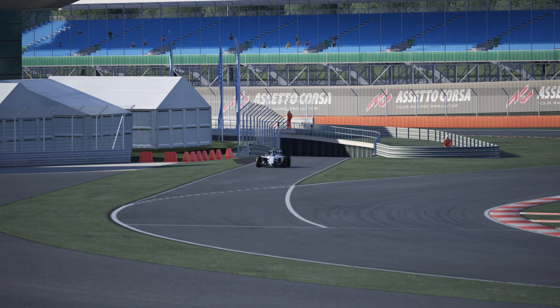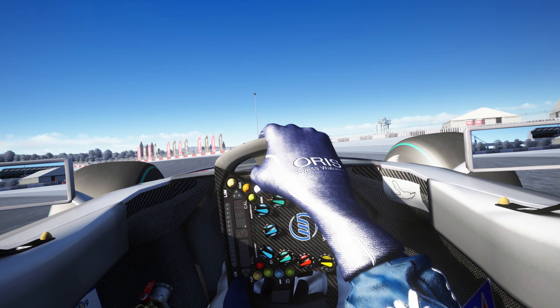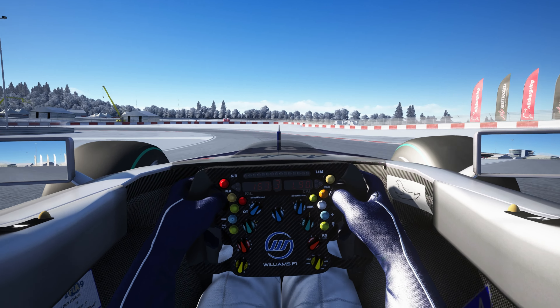At number 3 we have yet another Williams — the 2009 Williams FW31. It's a 2.4-litre Toyota V8 engine producing about 740 horsepower and weighing about 605 kilograms. This was raced by Nico Rosberg and Kazuki Nakajima, and Nico Rosberg managed to finish higher than most people predicted. Rosberg of course moved on the following year to drive at Mercedes alongside Michael Schumacher, who came out of retirement.